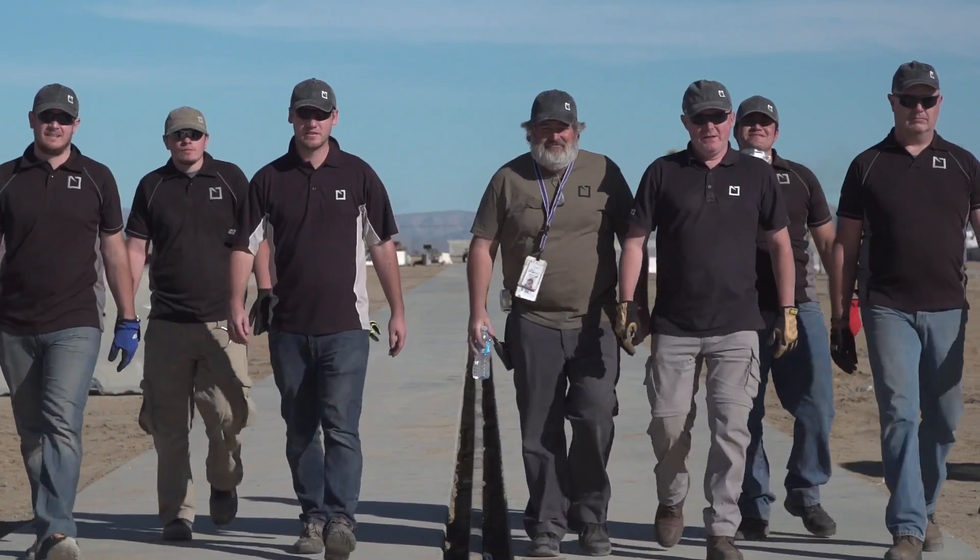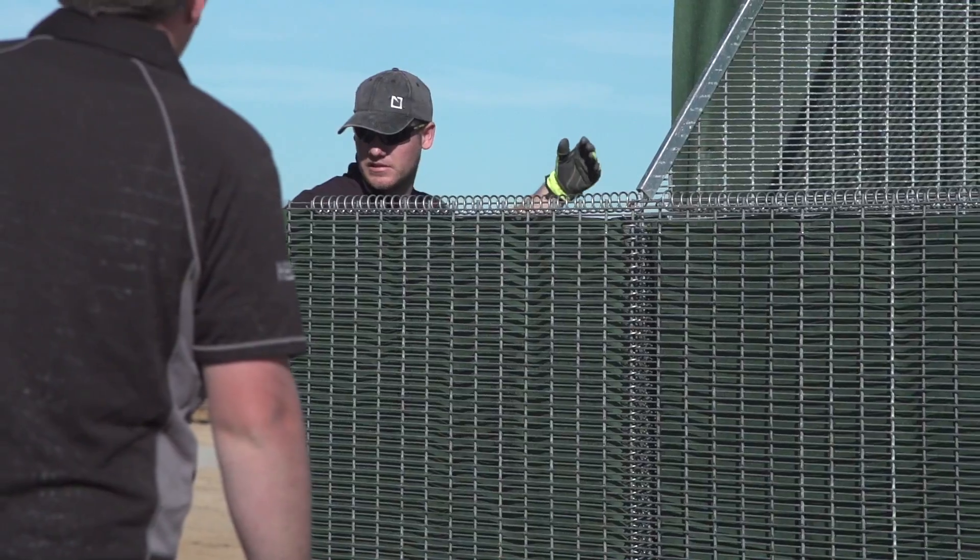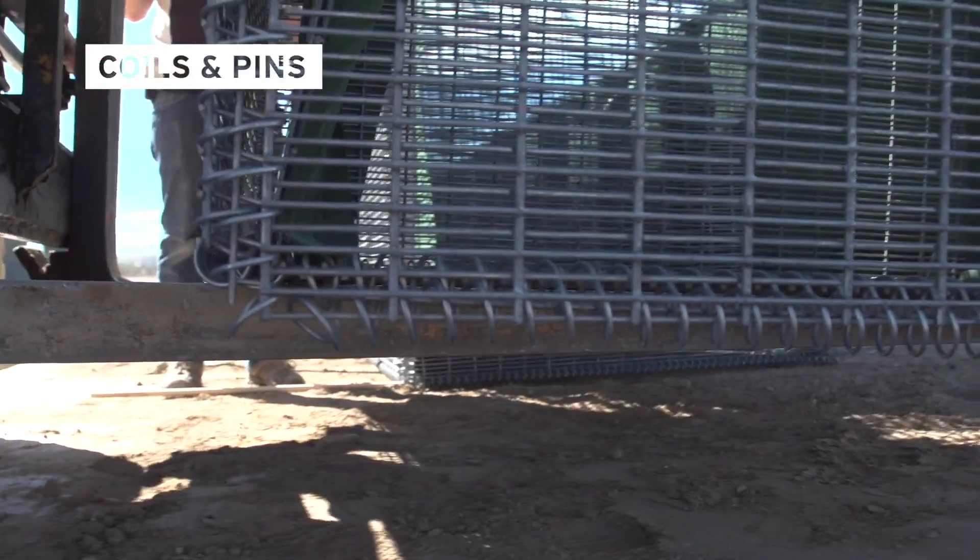We've come here to the high desert in California. We're really excited to test our new barrier we've spent two years developing. The unit is connected very simply together — it's a series of coils and pins.